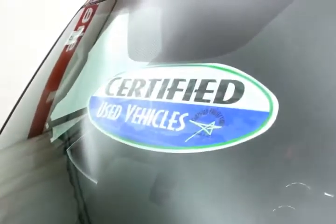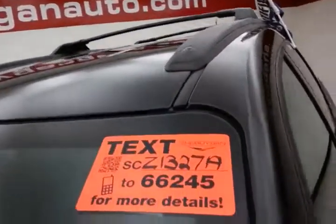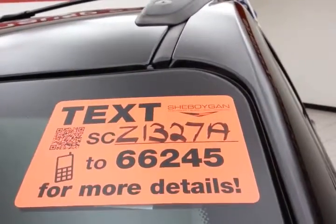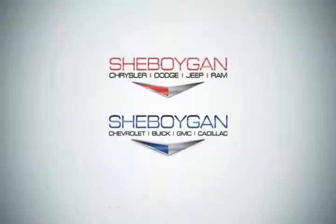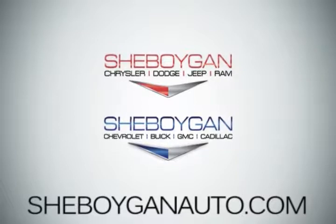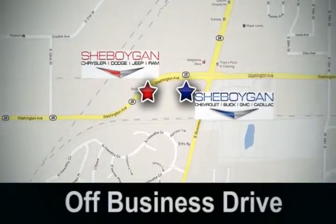And don't forget about that certified warranty protecting your investment. For more, please go to SheboyganAuto.com or text SCZ1327A to 66245. Come see us today — Sheboygan Auto, eight brands in one location, off Business Drive in Sheboygan, Wisconsin.